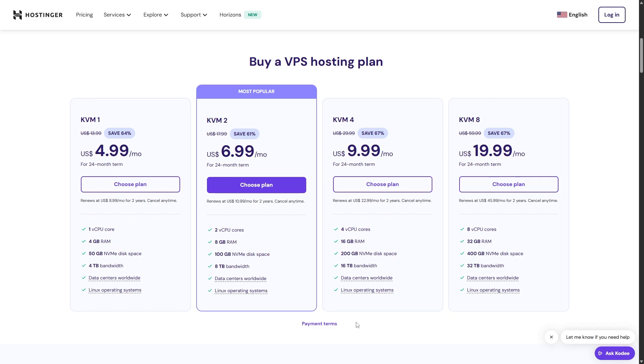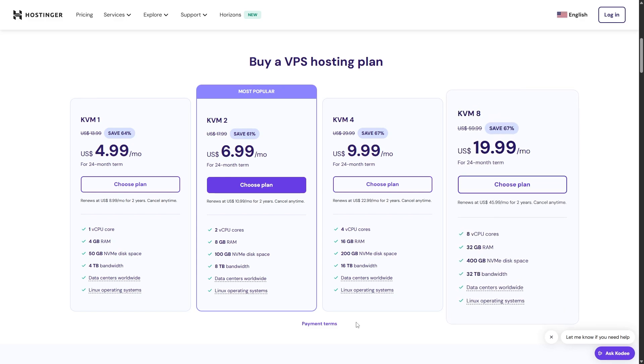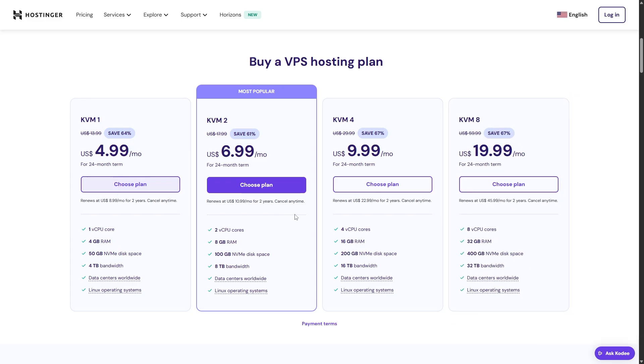Now the discount I just mentioned also works on the other plans as well. For example, the KVM8, which is the most advanced plan, offers 32 gigs of RAM, 32 terabytes of bandwidth, and 400 gigabytes of NVMe disk space. And this would cost around $19.99 after the discount. As for my recommendation, it really depends on what you're looking for, but overall, if you want the best experience and the most advanced features for your hosting server, then I would recommend you go for the KVM8 plan.